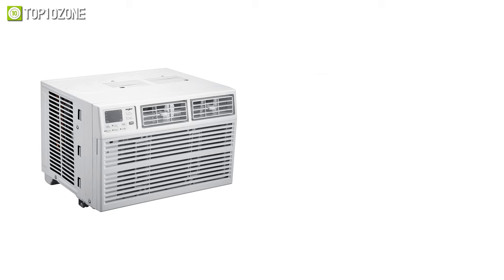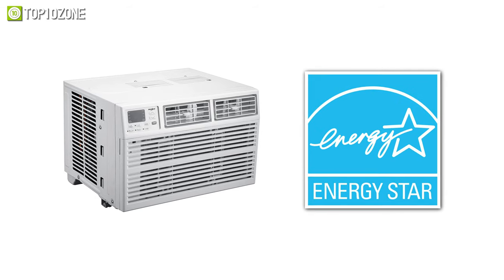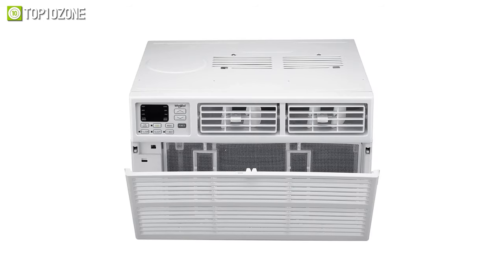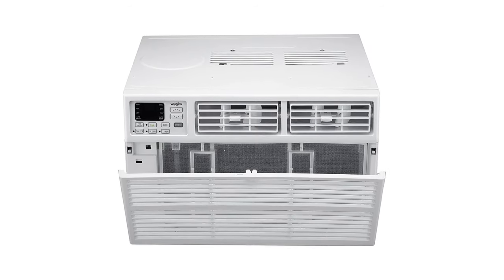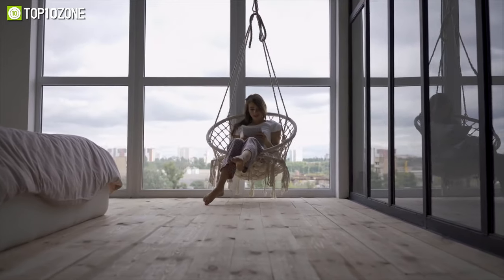On top of that, this AC has Energy Star certification to save electricity and keep your electricity bills in check. Overall, the Whirlpool Energy Star window air conditioner is a high-class AC for mid to large rooms and will save you money throughout the year.